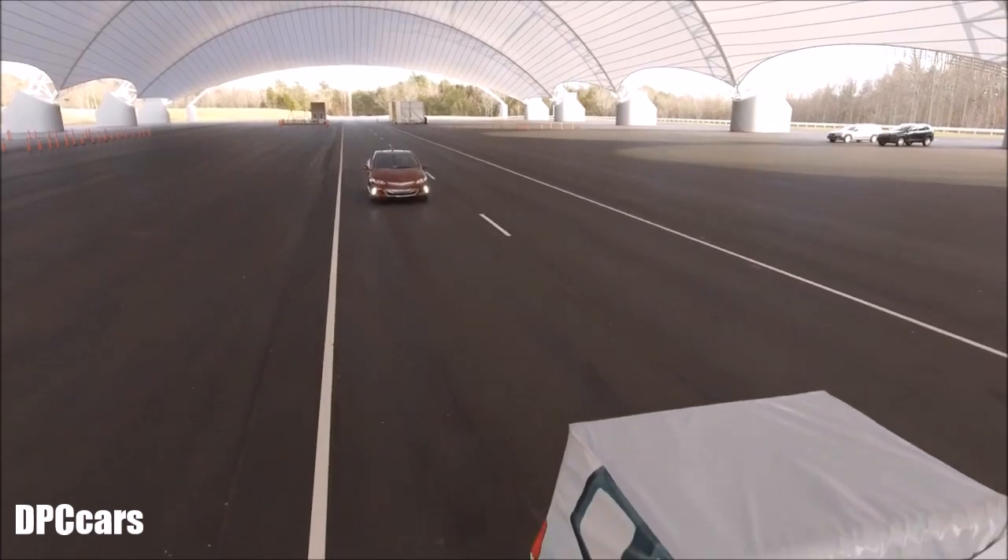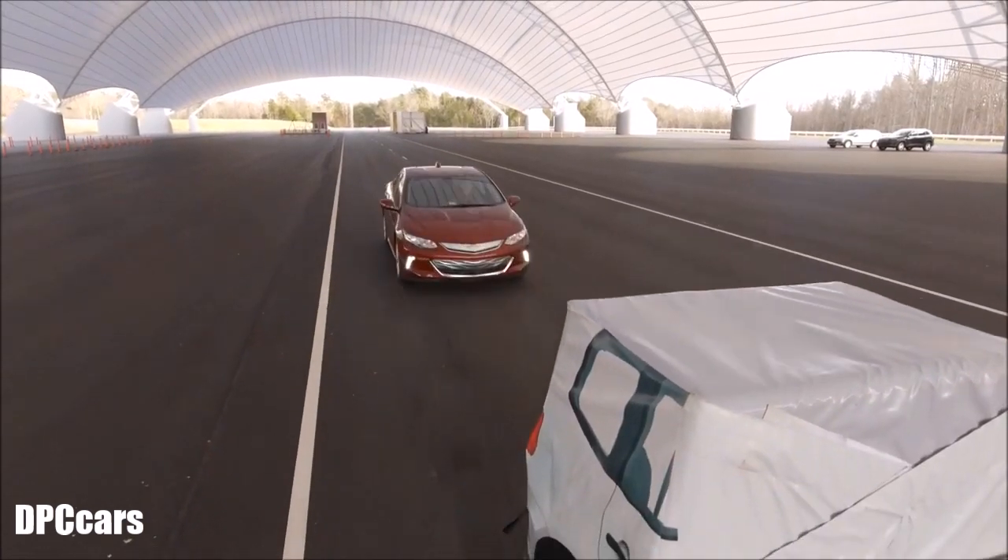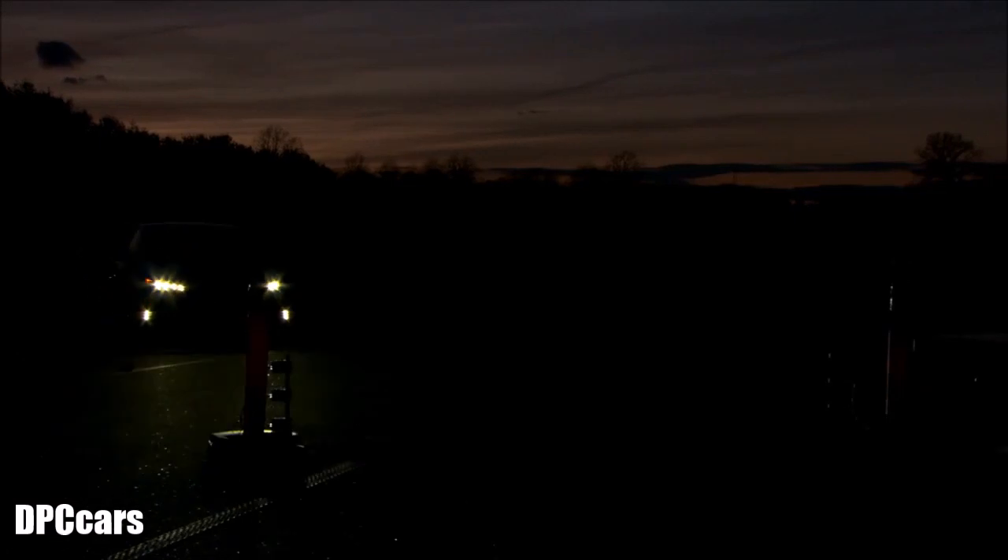Plus, it must be available with an advanced or superior front crash prevention system and acceptable or good rated headlights.